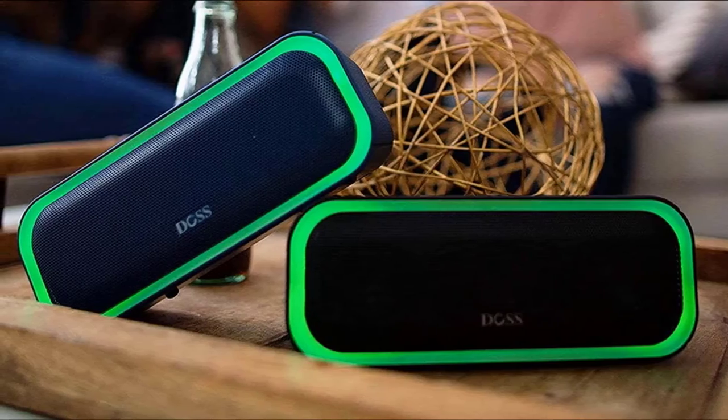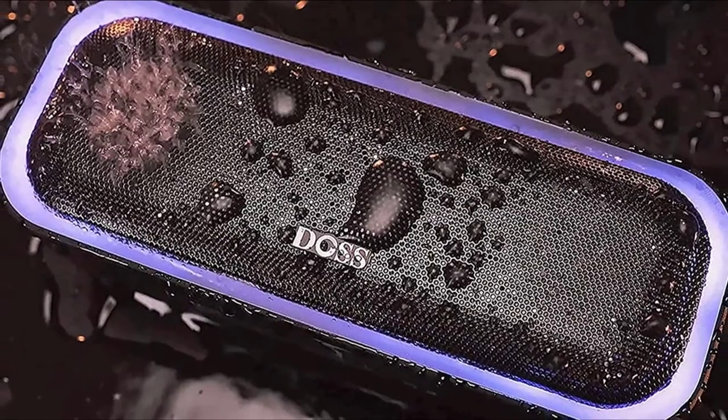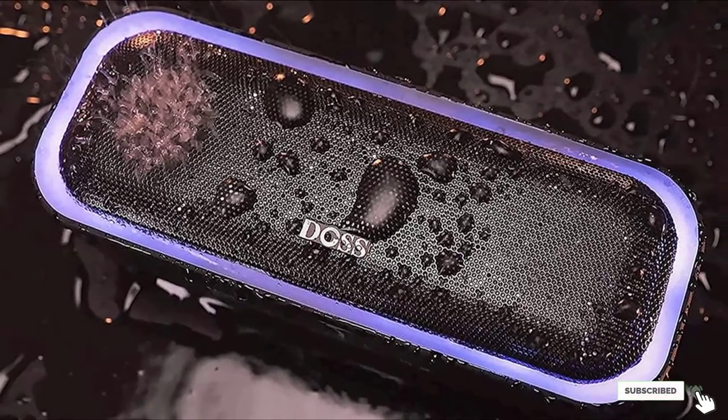The Doss SoundBox comes with dual high-performance drivers, each 6W, to enhance your music listening experience. Since it is very sleek, you can fit this speaker in your purse or bag.